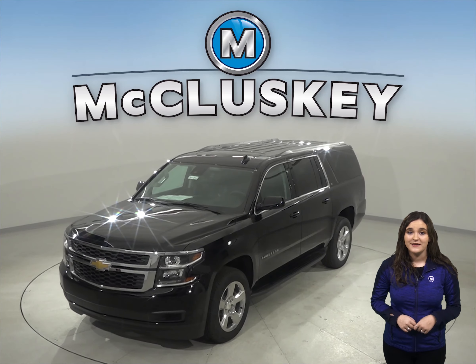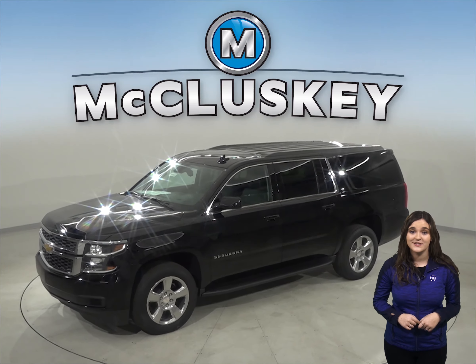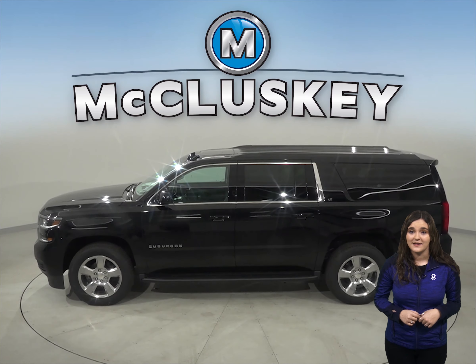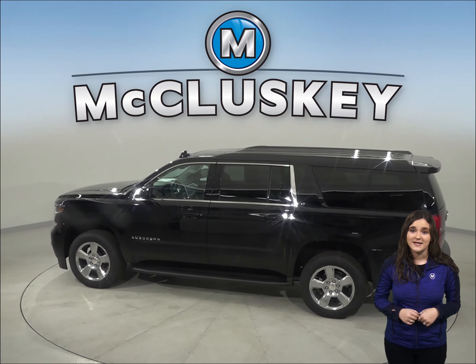If you're considering the GMC Yukon XL, then you should probably shift your attention to the Chevrolet Suburban. When descending a steep off-road slope, the Chevrolet Suburban Z71 standard hill descent control allows you to creep down safely.